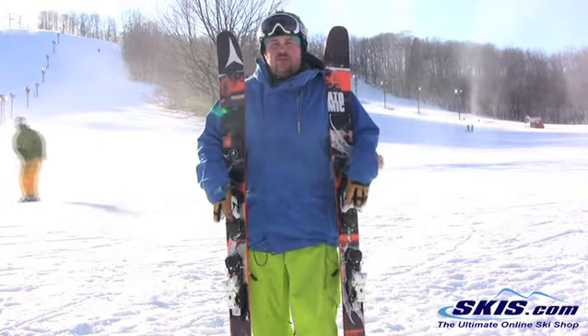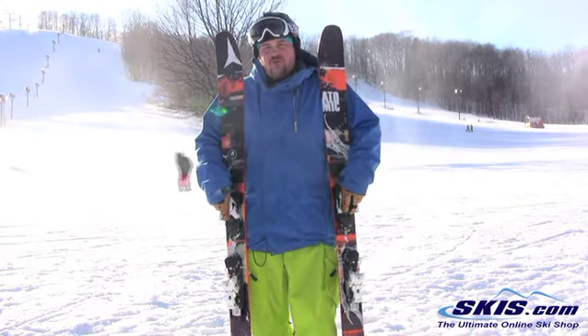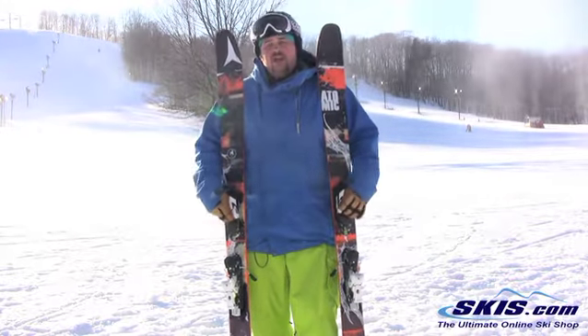But if you're looking for that kind of backcountry, off-trail performance in a narrower package, it would be good for you.